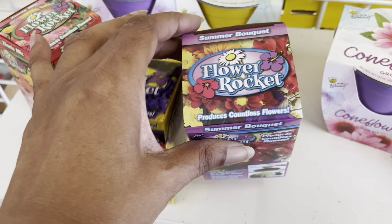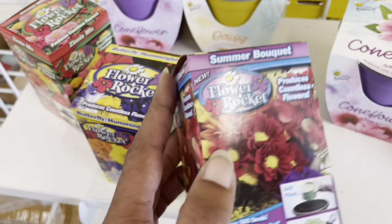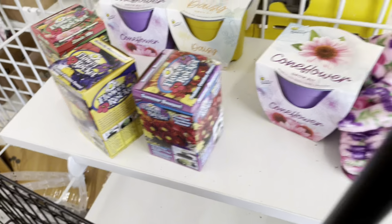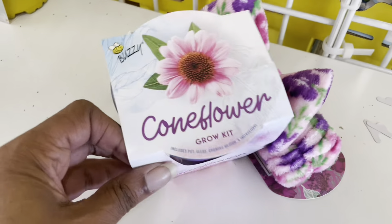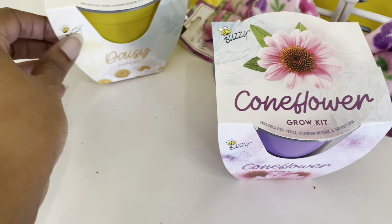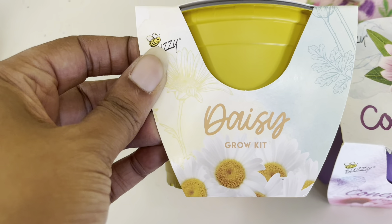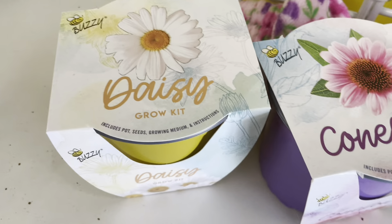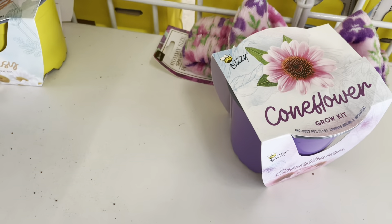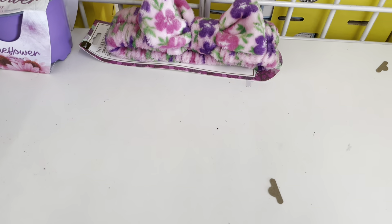I came across these little grow kits. I know I've told you about the grow kits they have in Dollar General — they also have some in Family Dollar as well. But if you want a more affordable option, these are $1.25. You can use them as little projects that you can do with your kids or your grandkids.